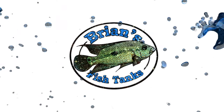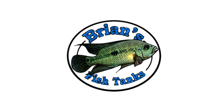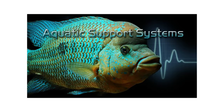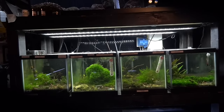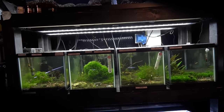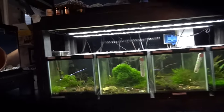Shrimp time! Hey YouTube, Brian here again, just coming at you with a shrimp update for July 2016. I just thought I'd take you through all my tanks like I usually do every month.